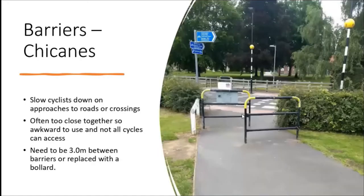Finally in barriers you've got chicanes - ideas to slow cyclists down and people walking on approach to a crossing or a road. They're often, like in this case, too close together - about a metre and a half between the barriers when it should be three metres, or they should be replaced with bollards to make it easier to get through. It gets even worse on the other side: there's guard railing, post and rail fence, and another chicane - yet the crossing itself is really good, one of these new cycling zebras with a zebra crossing and a cycle crossing parallel to it.